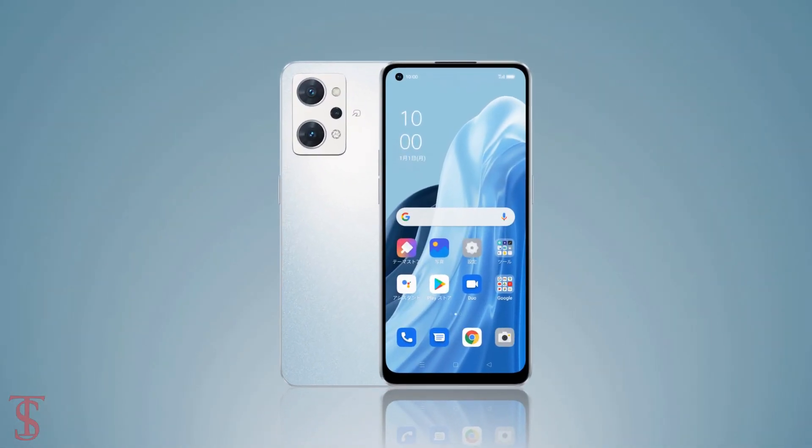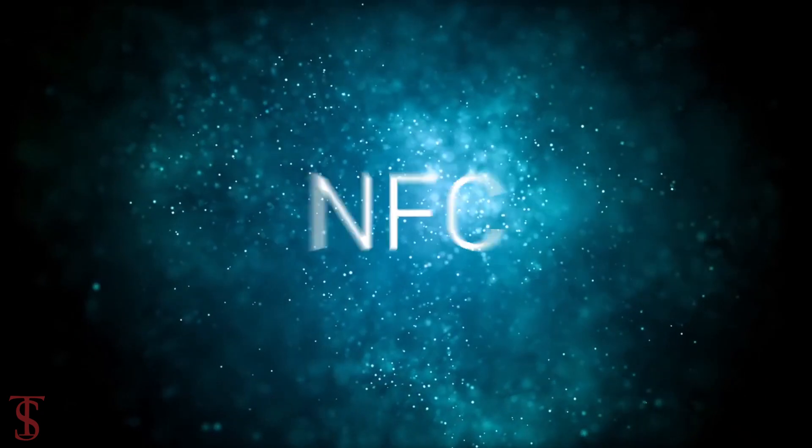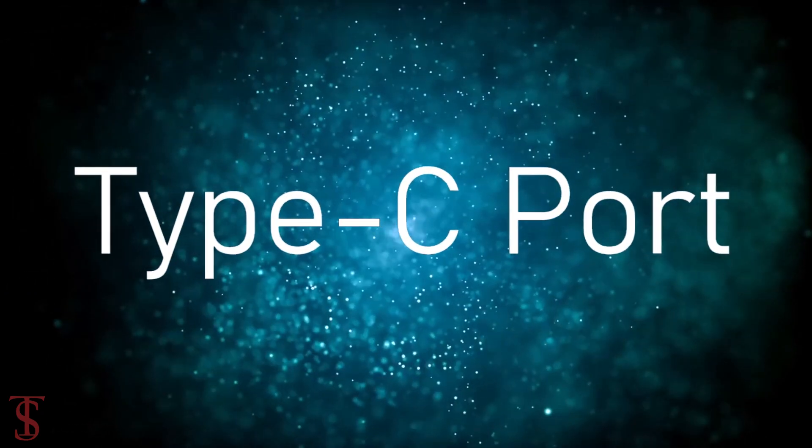The connectivity options on the phone include 5G, dual-band Wi-Fi, Bluetooth 5.1, GPS, NFC, a 3.5mm headphone jack, and a Type-C charging port.